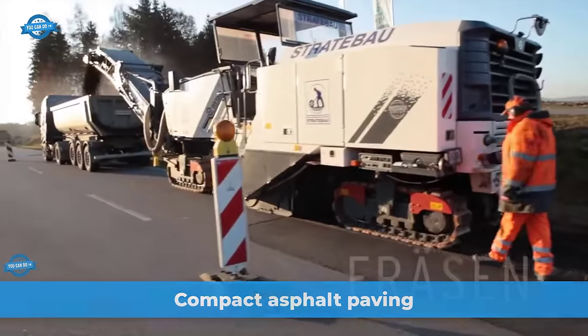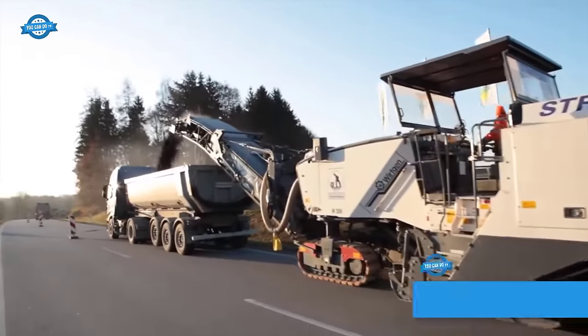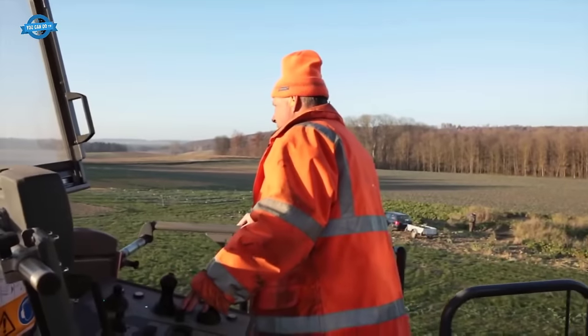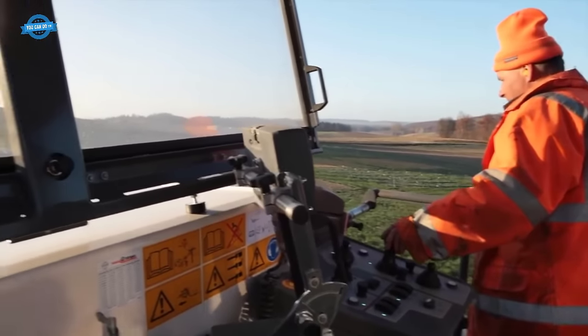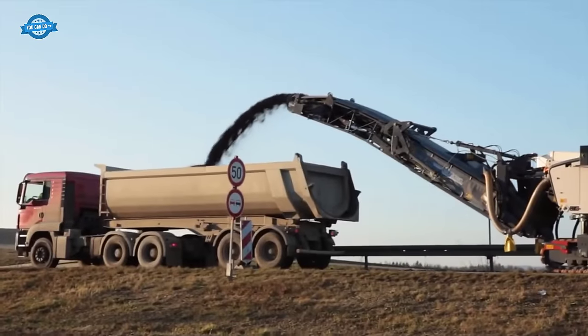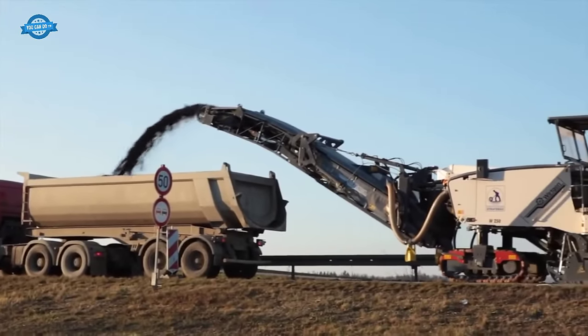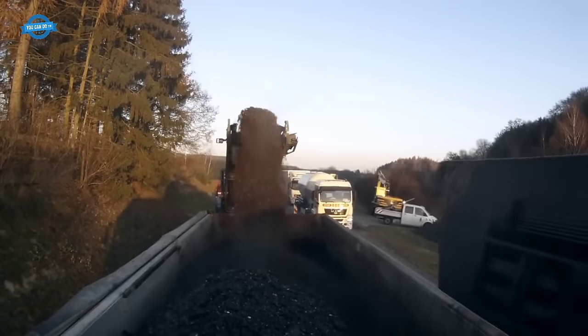Within 30 hours, a completely new road profile will be created using the innovative compact asphalt installation method, which enables the production of high-quality road surfaces in record time. Before installation, milling work begins to remove the old pavement down to a residual height of 9 cm. A powerful 1,000-horsepower cold milling machine efficiently cuts through the layers of old asphalt.